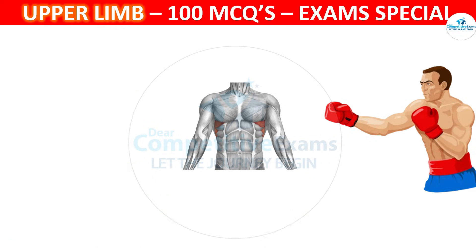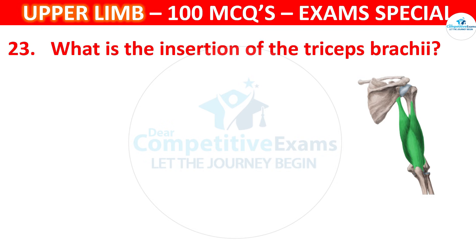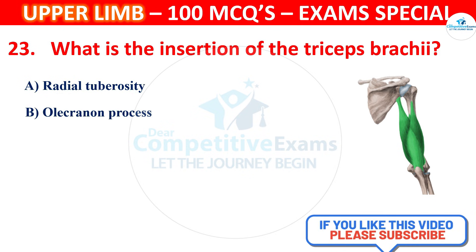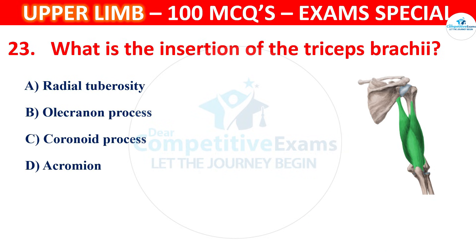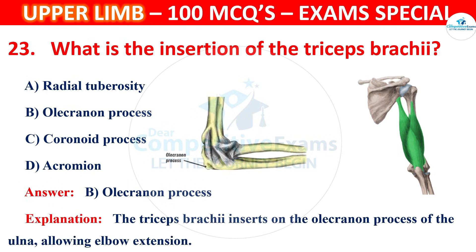Question 23. What is the insertion of the triceps brachii? Options are Radial tuberosity, Olecranon process, Coronoid process or Acromion. The correct answer is B, that is Olecranon process. The triceps brachii inserts on the olecranon process of the ulna, allowing elbow extension.